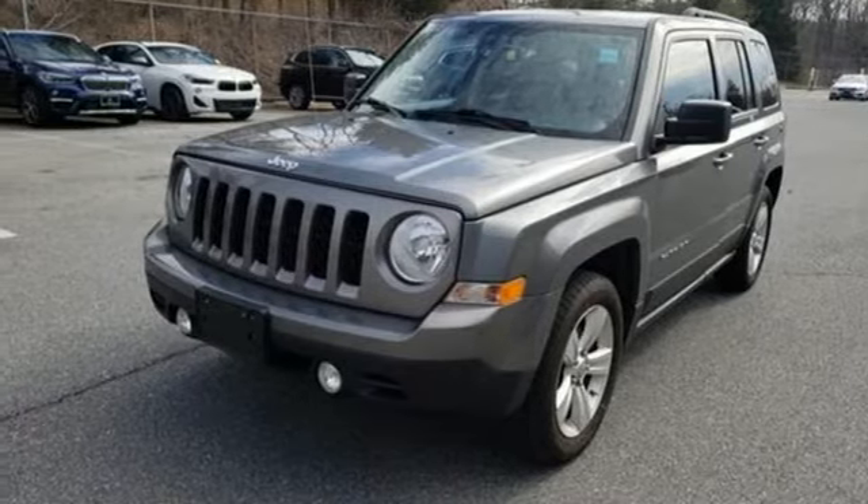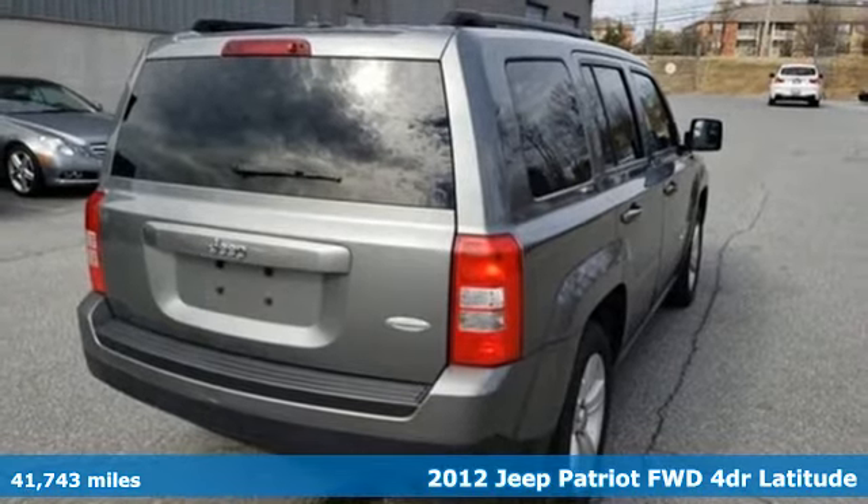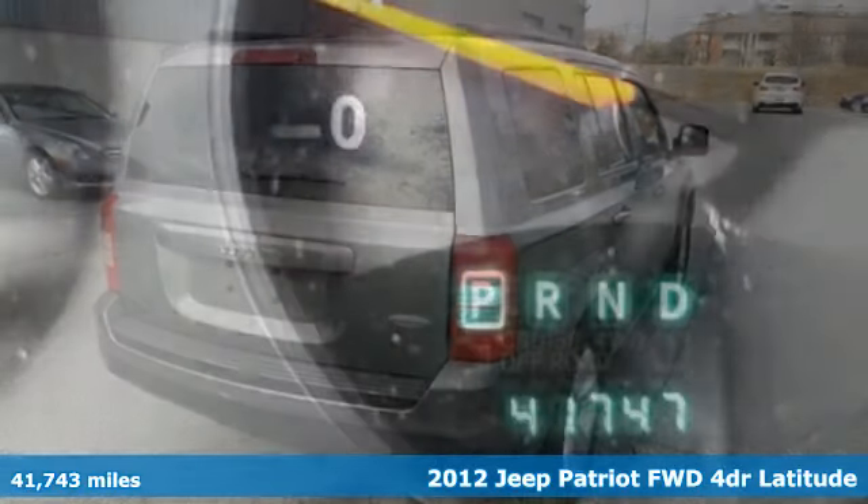Here's a 2012 Jeep Patriot. Experience the Jeep life. It's equipped for all your driving needs and wants.